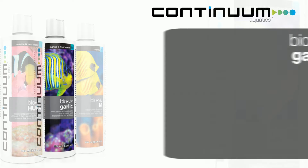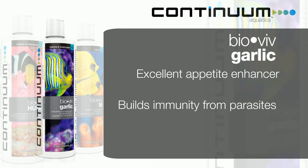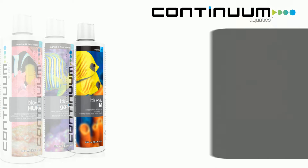The second product is BioVive Garlic. It's an excellent appetite enhancer — it basically rings the dinner bell and fish are inclined to eat. It also helps them increase their slime coating and fight off parasites. Causing fish to feed gives them the nutrition they need to be healthy.